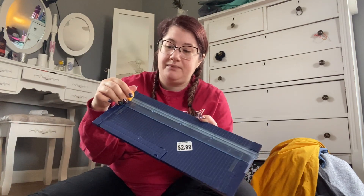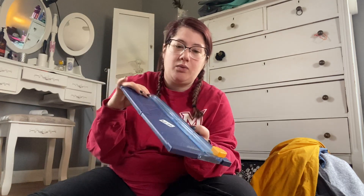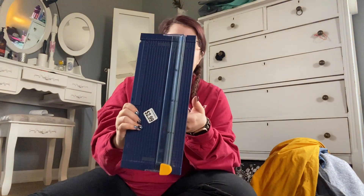The next item is for crafting — specifically for my Happy Planner stuff. It's a Creative Memories 12-inch paper cutter with a little ruler that comes out. I paid three bucks for this, and when you buy these brand new they're like fifteen dollars. I tested the cutter and it still works perfectly. It just needs a little cleanup, which some alcohol will fix.